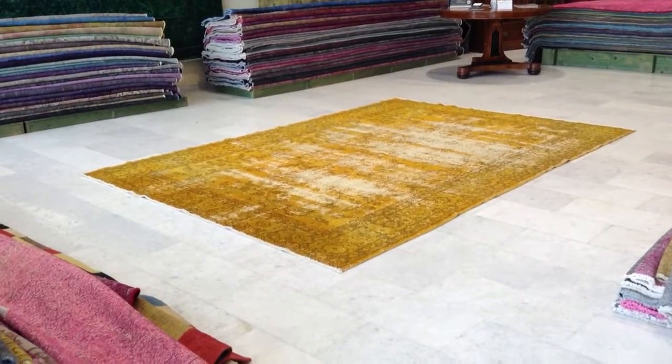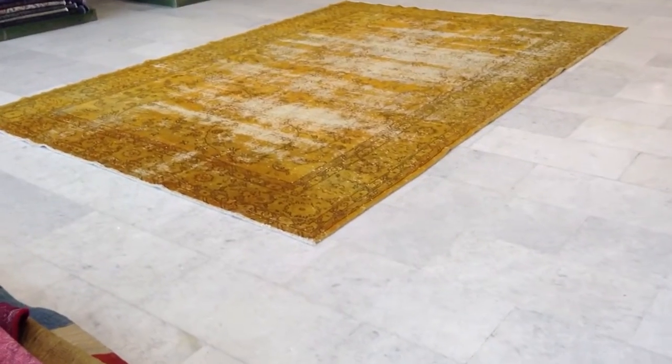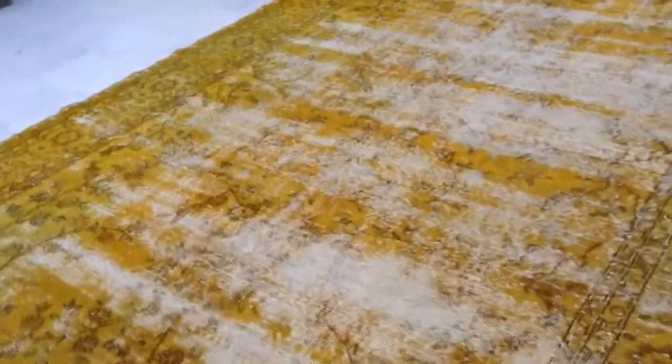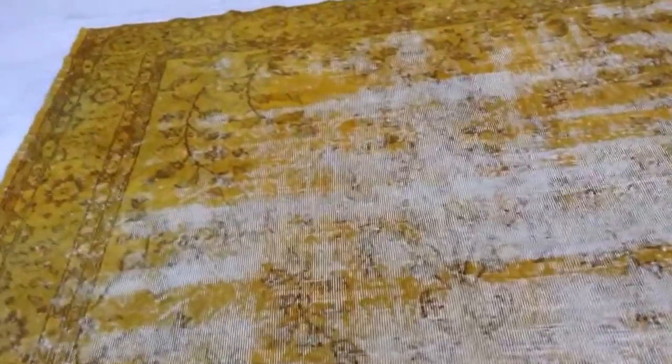This vintage carpet 4246 is a Turkish handmade vintage carpet. It has a very interesting goldish yellow color and a very retro look, combined with this design that can just be seen.